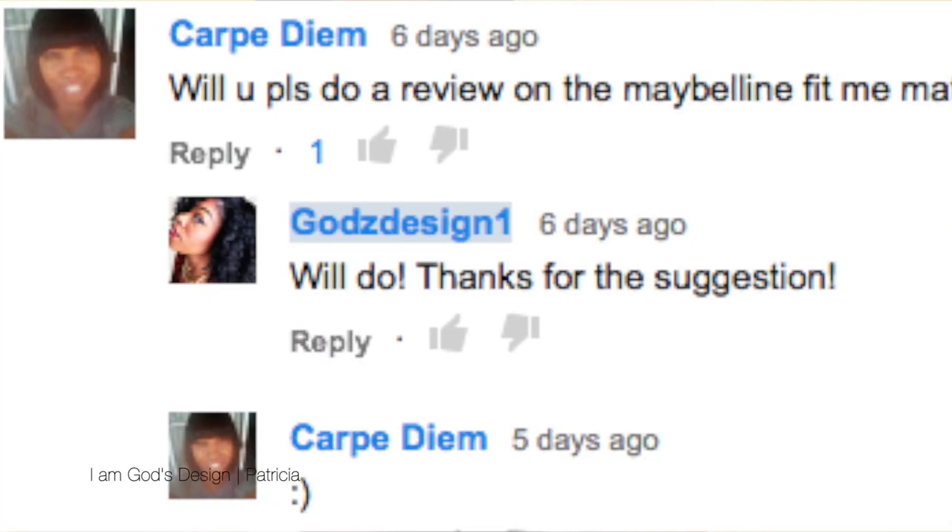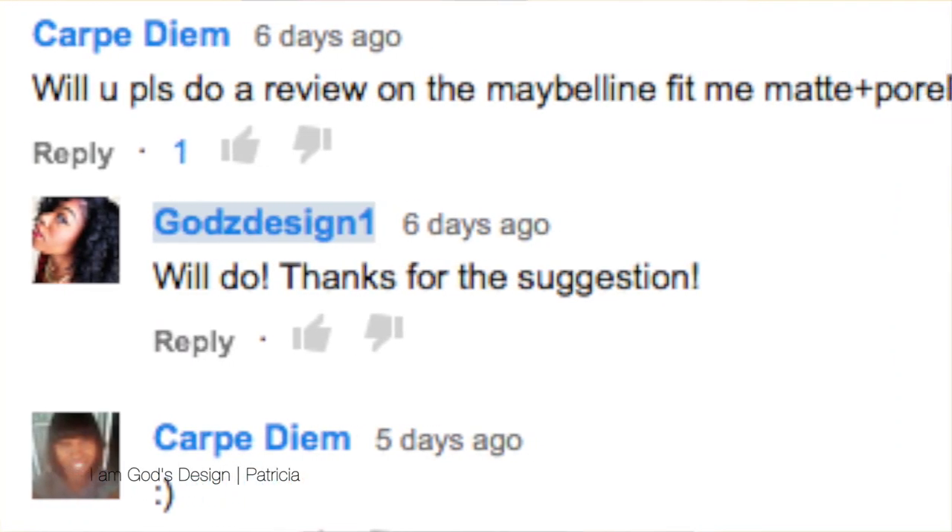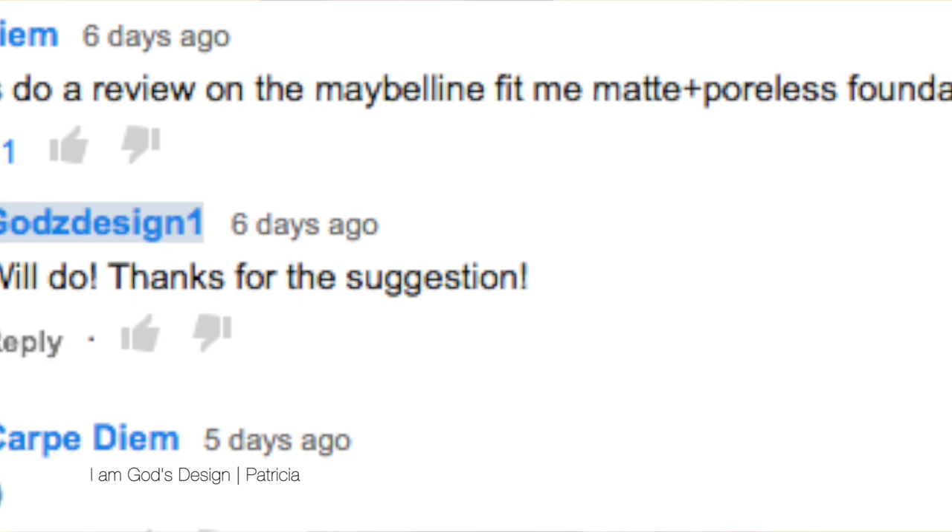What's up ladies! My name is Patricia, also known as God's Design here on YouTube, and welcome to my channel. I'm really excited because I have a brand new product to share with you guys. First of all, I want to say shout out to this subscriber for suggesting this review.